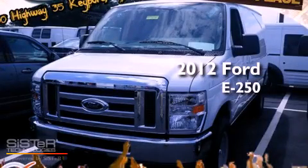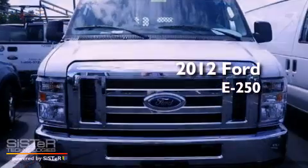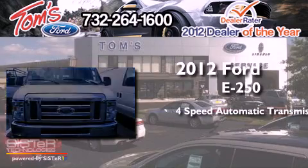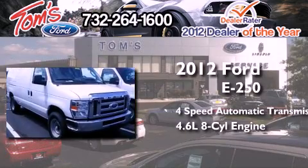This is a brand new 2012 Ford E250. This van has a 4-speed automatic transmission and a 4.6-liter V8.